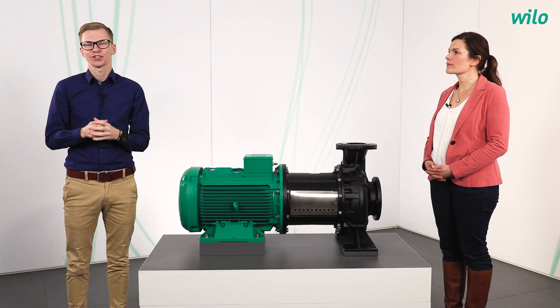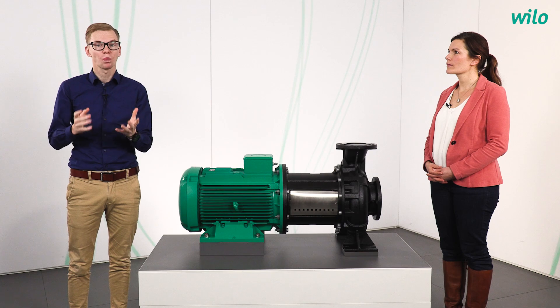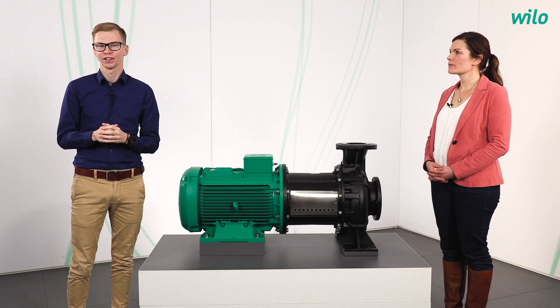Today I've invited another special guest in our studio, and she's one of our product managers here at Vilo — Kerstin Liegmann. Hello, Kerstin. Thanks for inviting me today. So, Kerstin, which products are in your portfolio at Vilo?